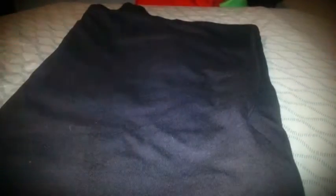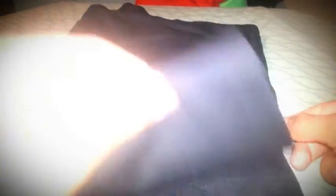First, we got a Crooks and Castles black large t-shirt. I got this from commaloop.com.